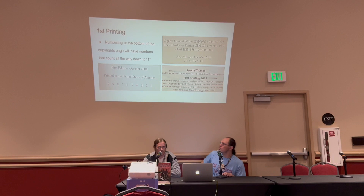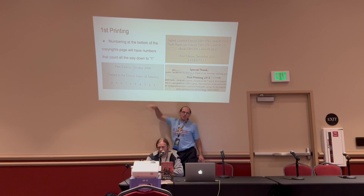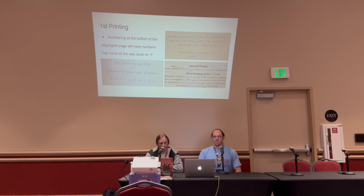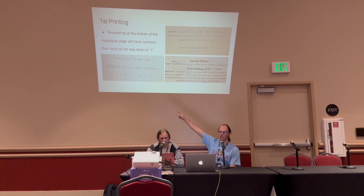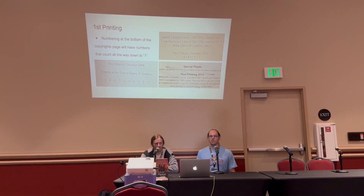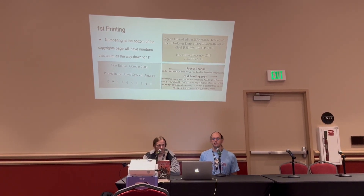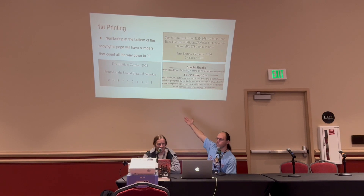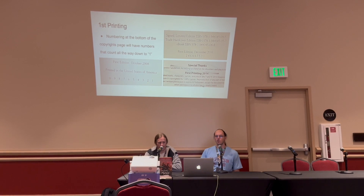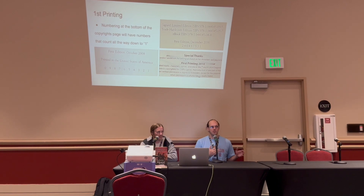So if the number line goes down to two with the one missing, that would be a second printing. UK editions sometimes have an alternating number line with evens on the left and odds on the right — that's still a first printing because the lowest number you see is one. Occasionally books will just state 'first printing' outright — I believe this is from one of the Crafty Games books. That is how you tell your book is from the first print run, which is the most collectible hardcover.